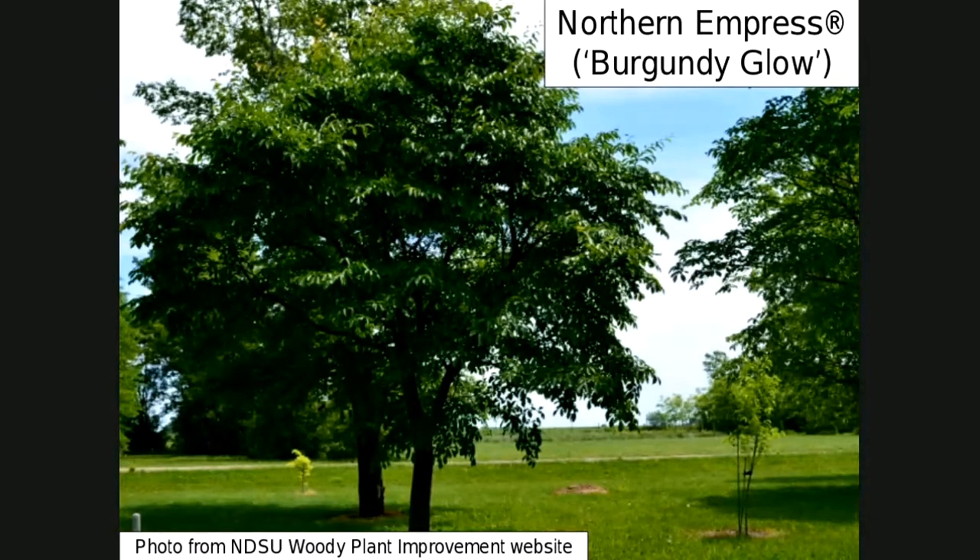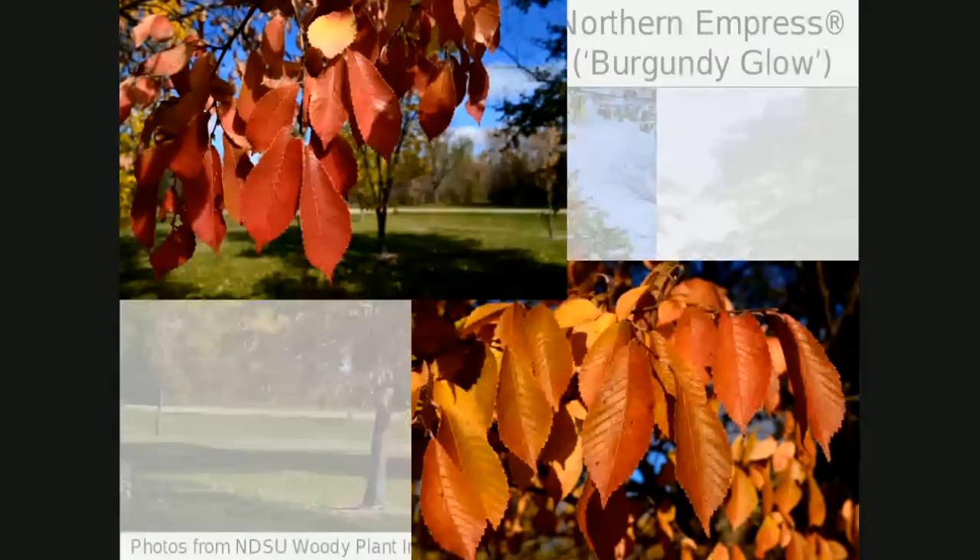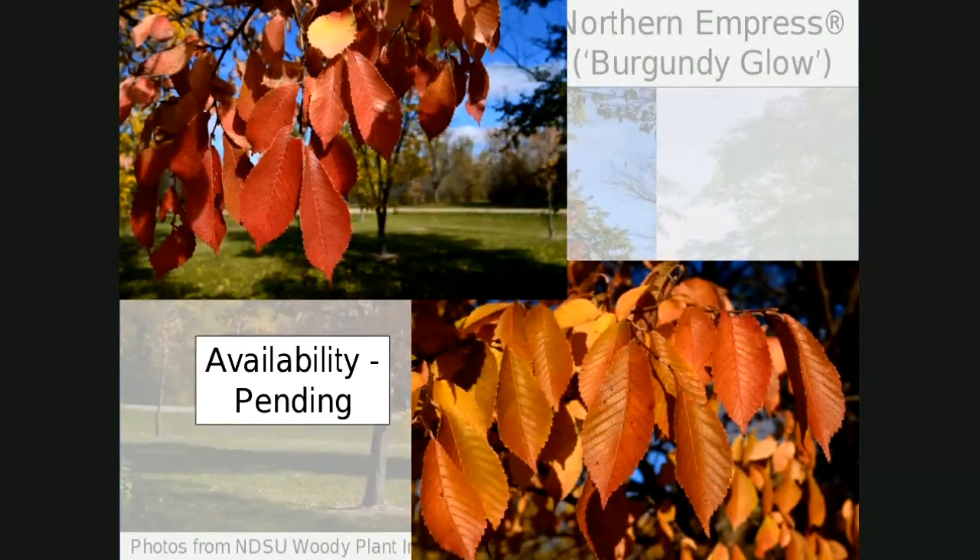One more I want to recommend — sort of — is Northern Empress, called Burgundy Glow. This is an NDSU release. The reason I say 'sort of' is that I'm not sure it's available yet in the nursery trade. It's been released from NDSU and availability is pending. I know Todd West has been working with the nursery industry to get this one out there. This is where this tree really shines — it's just beautiful in the fall. Thus the name Burgundy Glow. The fall color is awesome: burgundy, or sometimes green transitioning to yellow to burgundy. It grows like crazy, at least the one we have on campus, though it might be a little tough to establish structure on it.